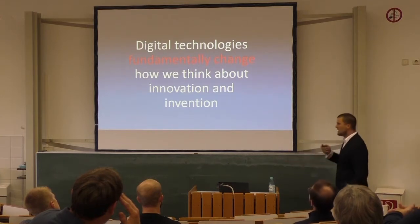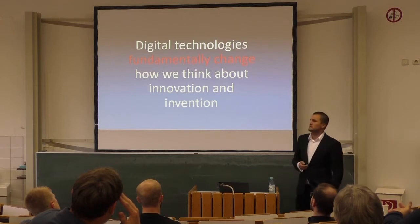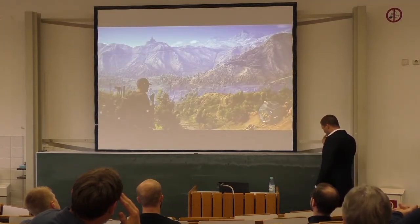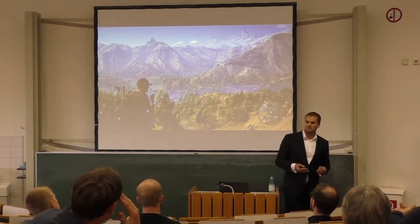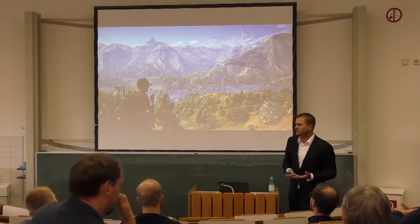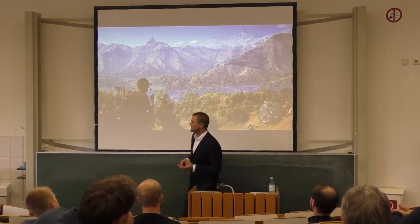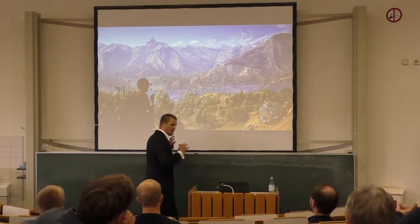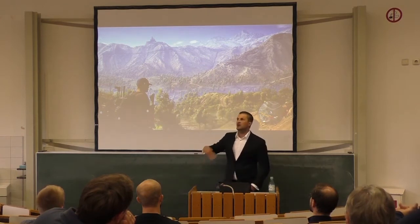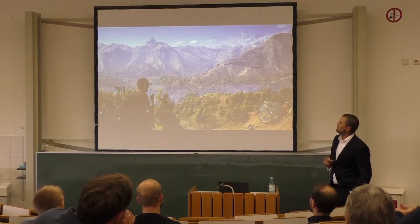The idea that digital technologies help us with innovation isn't necessarily new. We've seen this in what we call digital native companies and digital native products. Video games, for example, have always existed only in the digital space — no physical product, no physical material. They operate entirely in software, in the cloud, on the internet. And in these companies, they've been doing digitally driven innovation for much longer.